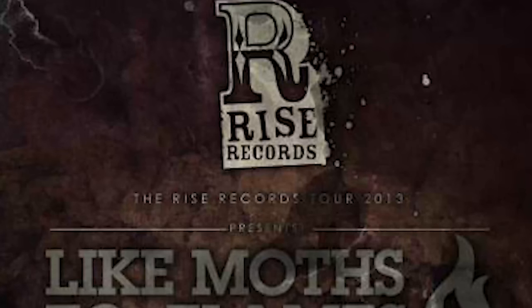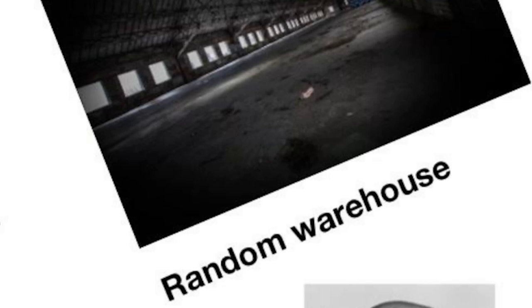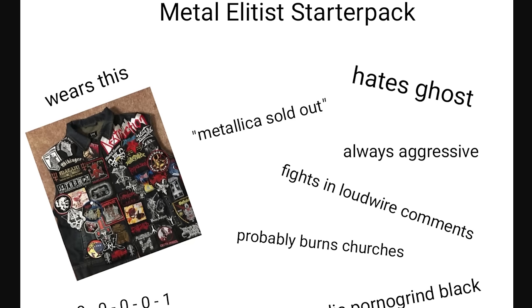Every metal music video post-2010s: usually one of the bandmates' girlfriends in a forest — that got rise core obliterated — a random warehouse. Where were you finding these warehouses to rent? Extended range guitars and basses, especially in the Jens Bogren-style videos. Now you just take off the headstock and you're Gent instead.